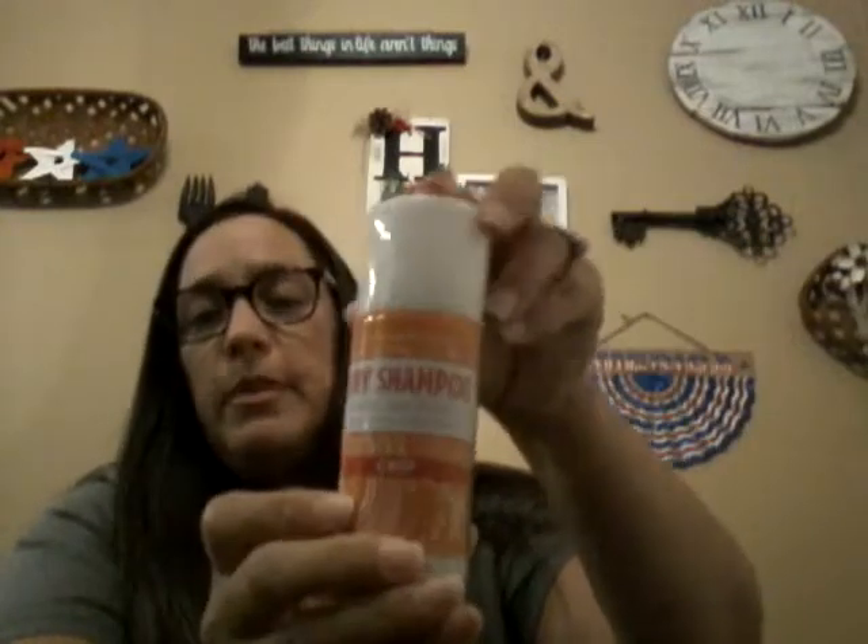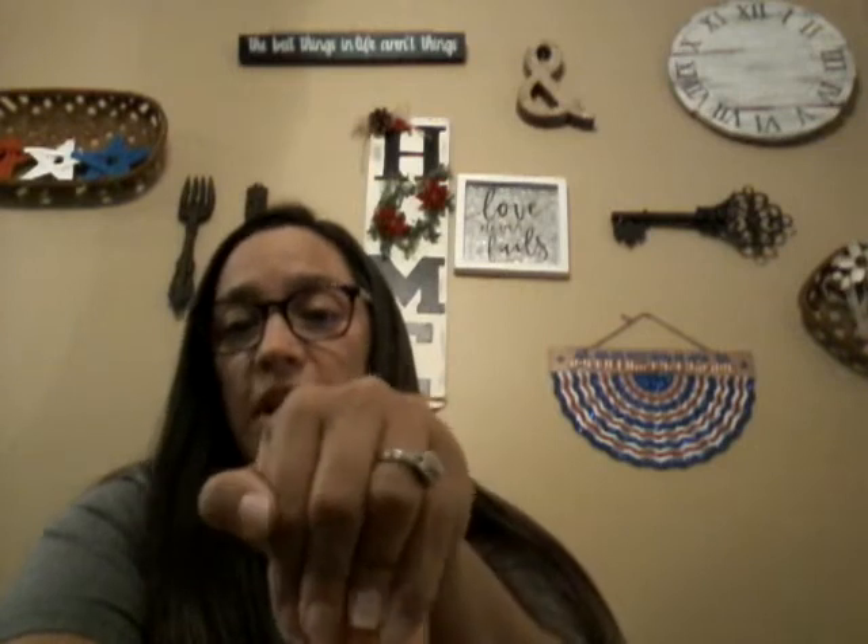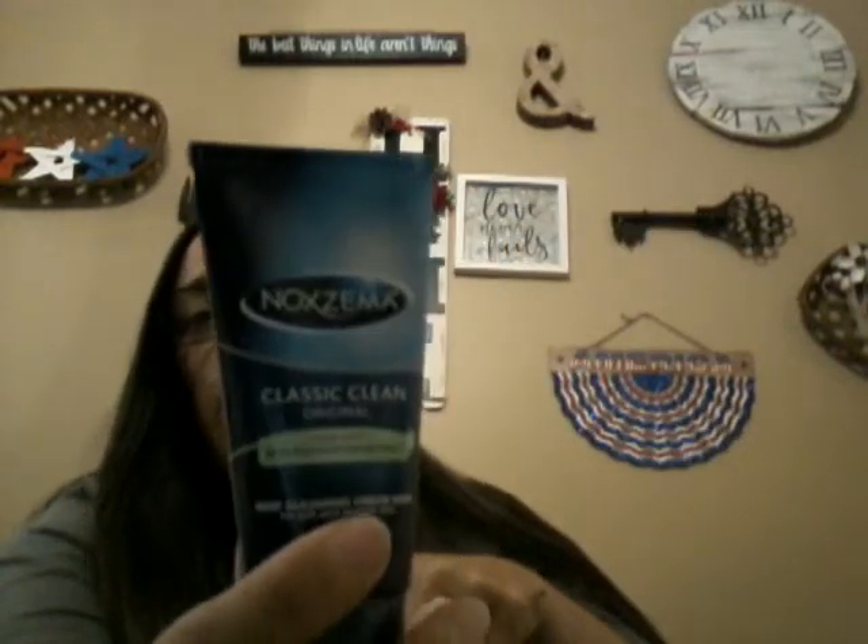I got her some more dry shampoo — in my first haul I got her some and she'd never used it before. She said she liked it, so I saw this slightly different one and grabbed it for a dollar. I also got her Noxzema brand face wash — I figured that shouldn't break her out.